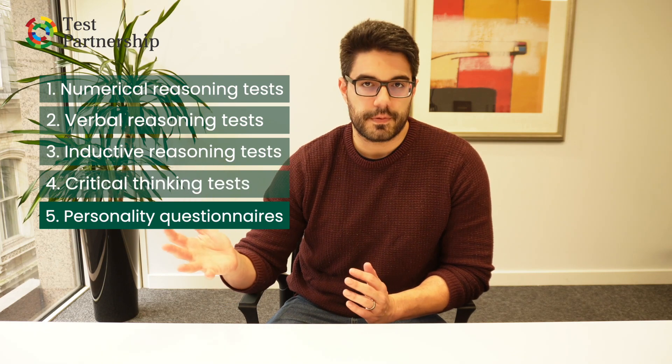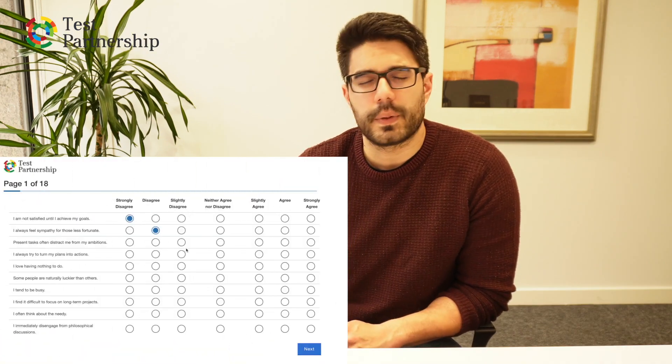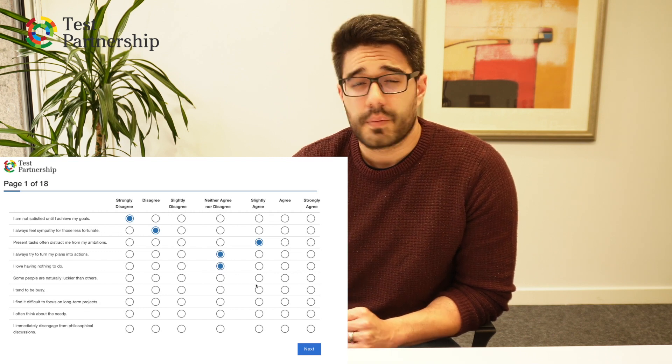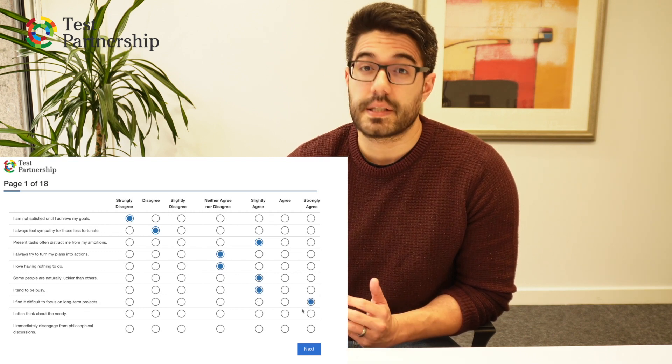And then finally, personality questionnaires. They come in at number five. They're not used as much as the others, because the others are used far earlier in the recruitment process. Personality questionnaires are often used a little bit later, and often with more senior staff, mostly because of the cost — they are more expensive than ability tests, and as a result they're used in higher stakes situations. Personality questionnaires tend to be very well represented when looking at senior managers, middle managers, and particularly first line managers moving into management for the first time.